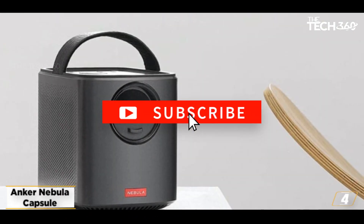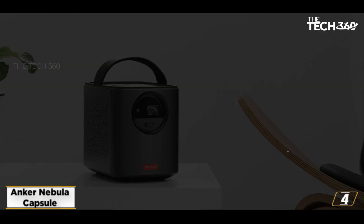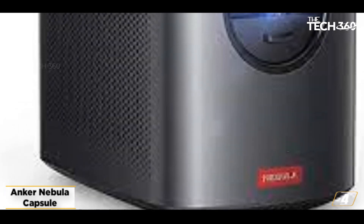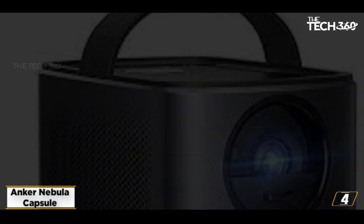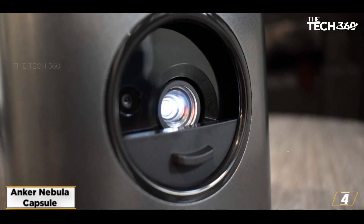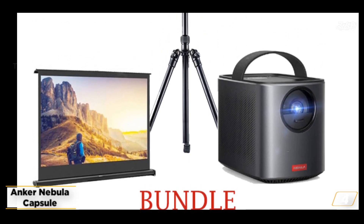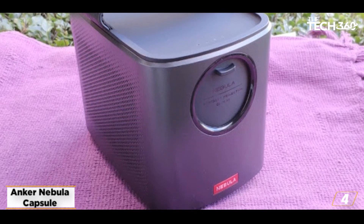Number 4: The Anker Nebula Capsule. Looking for a portable projector that can fit in the palm of your hand and deliver a high-quality viewing experience on the go? Look no further than the Anker Nebula Capsule. This pocket-sized wonder packs a serious punch with a built-in battery, streaming capabilities, and a powerful speaker — all in one sleek, soda-can-shaped package. Whether you're backpacking through the wilderness or simply enjoying a movie night in your backyard, the Nebula Capsule is the perfect companion for all your entertainment needs. While its image size may be slightly smaller than other projectors on the market, its portability and convenience more than make up for it. Grab yours today and start enjoying all your favorite movies and shows wherever you go.